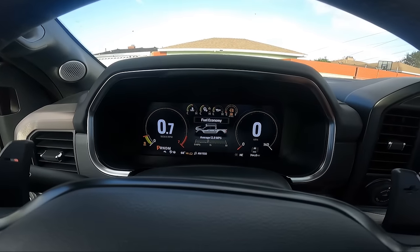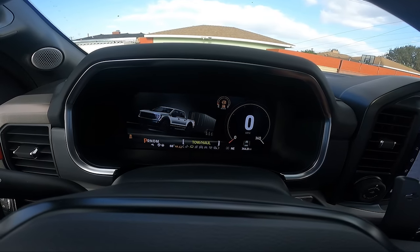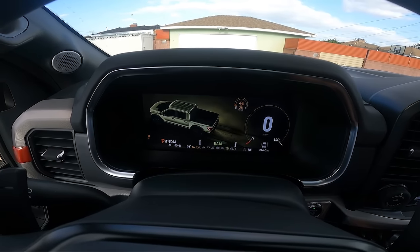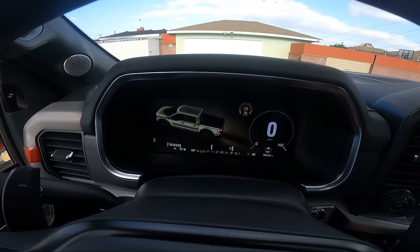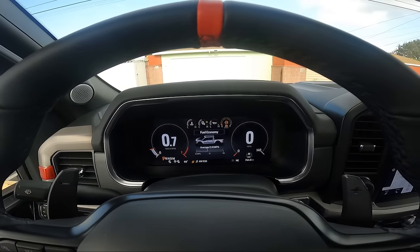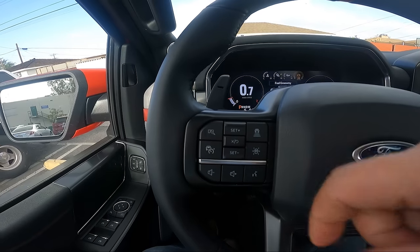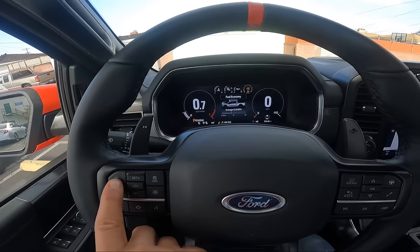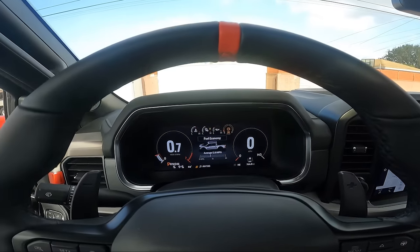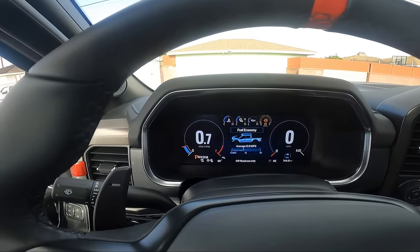I really like the seven different driving modes: slippery, tow/haul, sport, normal, off-road, Baja, and rock crawl. Depending on the mode the car can select two-wheel drive or four-wheel drive automatically. There's also a dedicated Raptor button to individualize your settings — mine is set to sport with the exhaust on Baja, which is the loudest setting. I love the sound of that trombone exhaust.